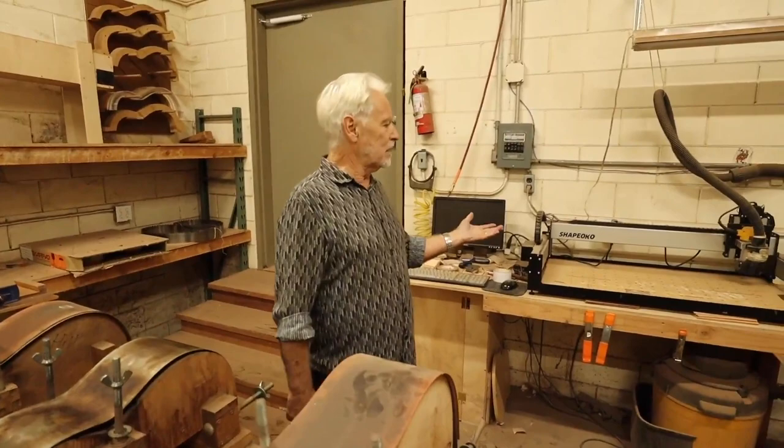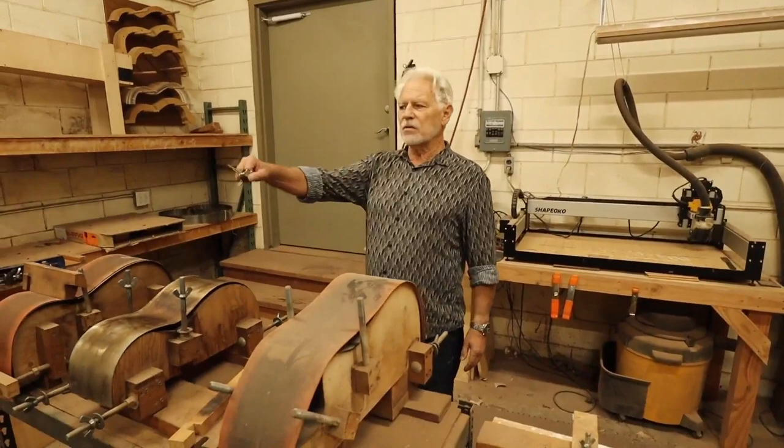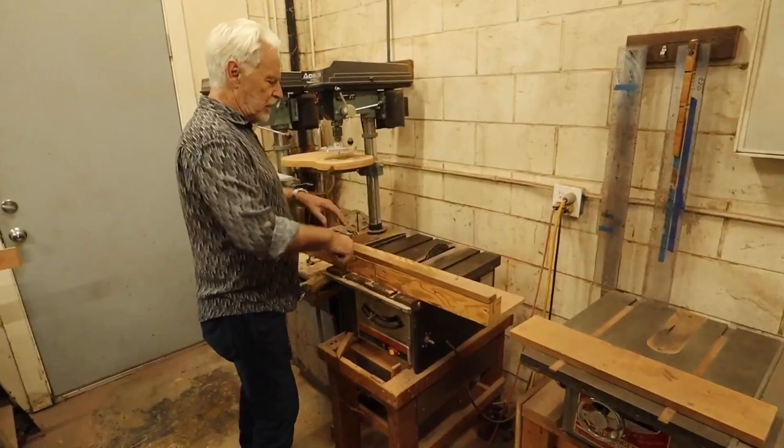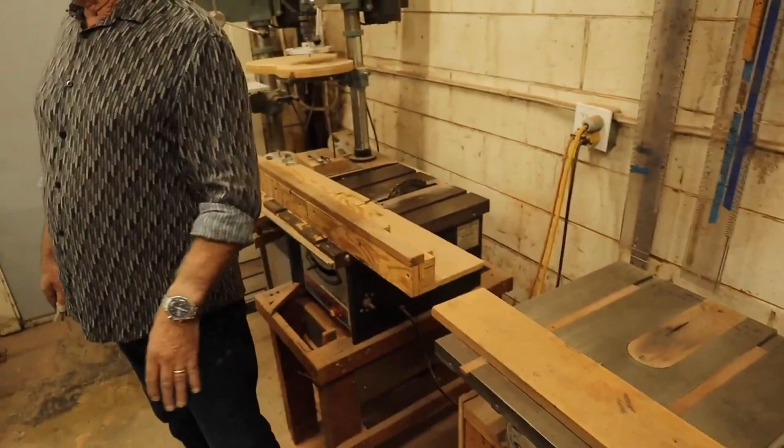The CNC machine is small and relatively inexpensive but works really well and has been surprisingly trouble-free. Other tools around here are set up to do just individual operations — for example, when making the neck you cut the slots for the sides: one side, then the other, and it's done. One saw only cuts fret slots. Certain things have been set up and just left that way; otherwise it's basically standard woodworking tools.